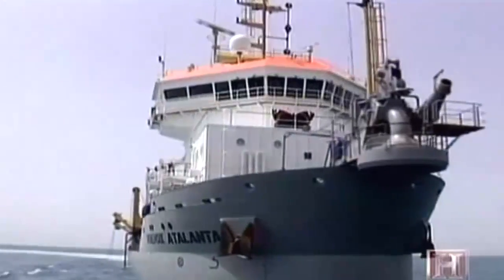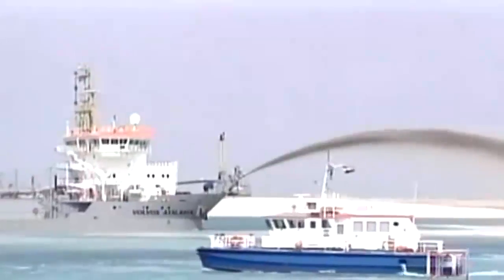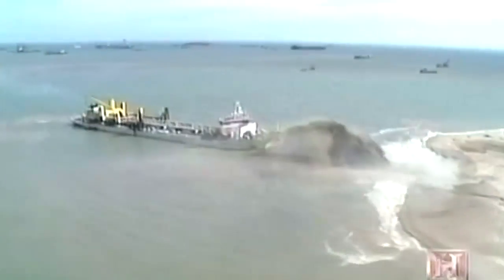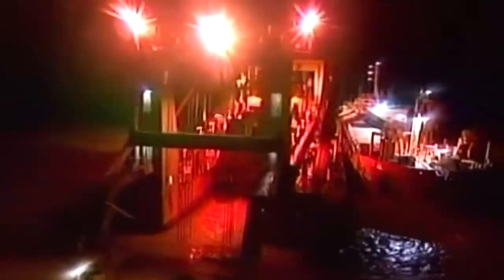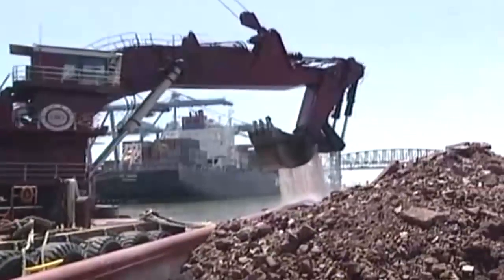Such is the awesome power of dredging — down and dirty machines that create as easily as they destroy. Today's dredges are able to do in months what may have taken nature thousands of years, 24 hours of every single day. Dredging helps drive the global economy as it transforms our planet.